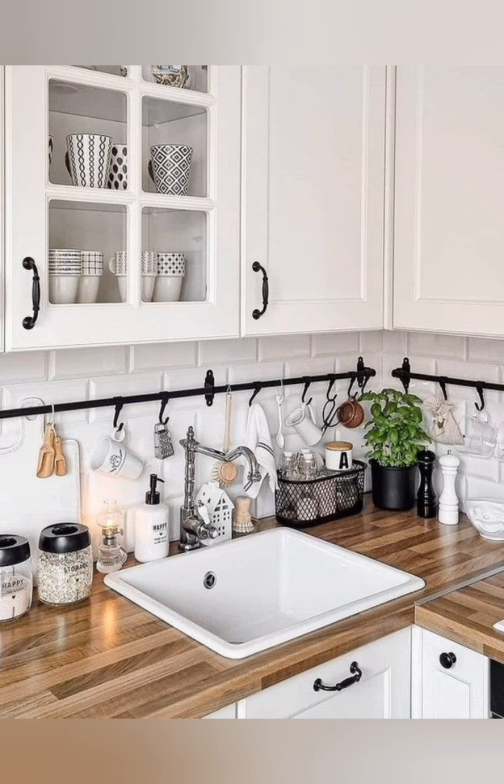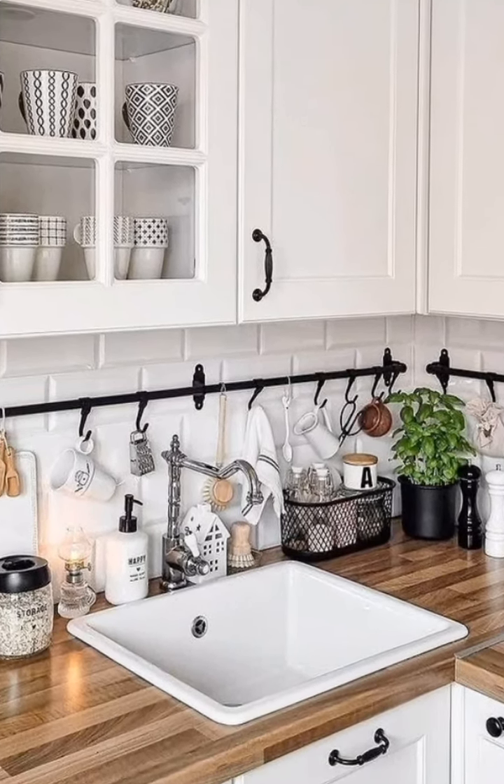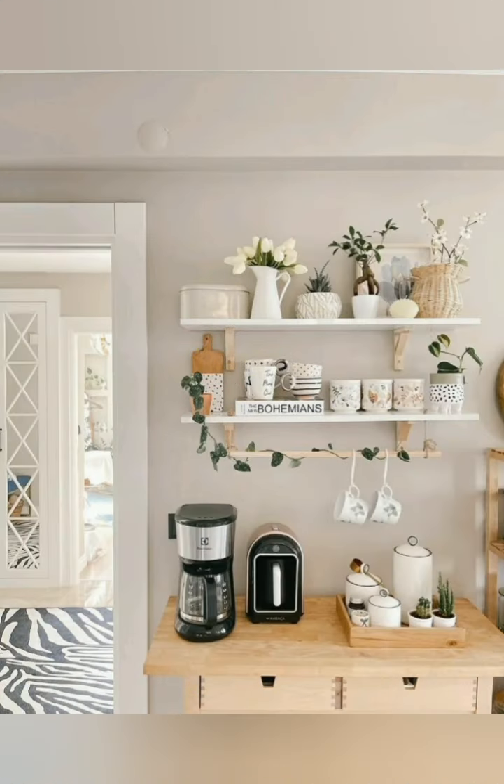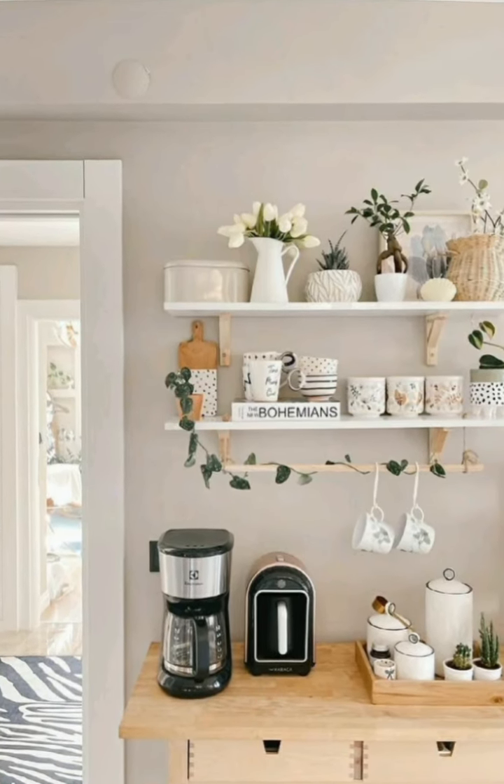A minimalist style is ideal for small kitchens — keep surfaces clutter-free while ensuring the space still feels welcoming. Subscribe to our channel if you find it useful. Thanks for watching.